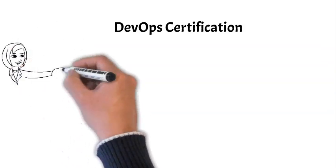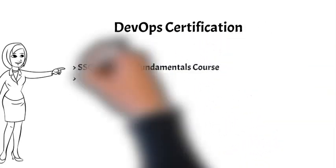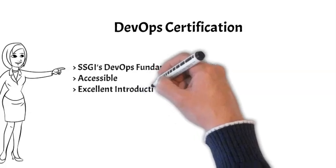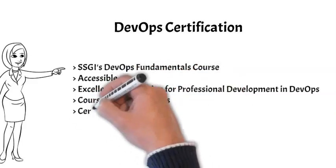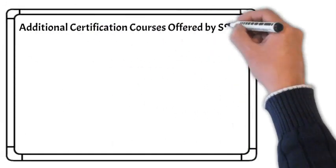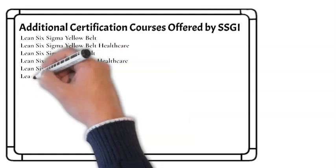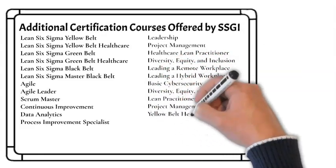This has been a very brief overview of DevOps. To dive deeper, consider enrolling in SSGI's DevOps Fundamentals course. It is written to be accessible regardless of background and experience, and will serve not only to help you become more familiar with DevOps concepts, but also to provide an introduction for those who wish to further their professional skills in this area. The DevOps Fundamentals course should take approximately 20 hours, after which you should be adequately prepared to take the certification exam. SSGI not only offers certification in Scrum and DevOps, but also in a wide range of process improvement, management, and leadership areas. Thanks for watching.